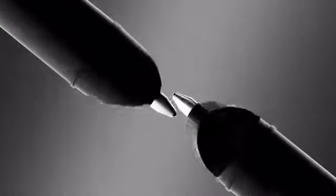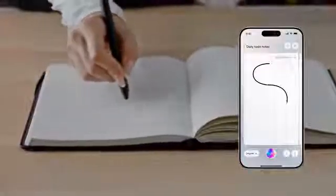Our smart pen, the pinnacle of innovation, tracks every stroke, every swirl, instantly mirroring it onto a digital platform.